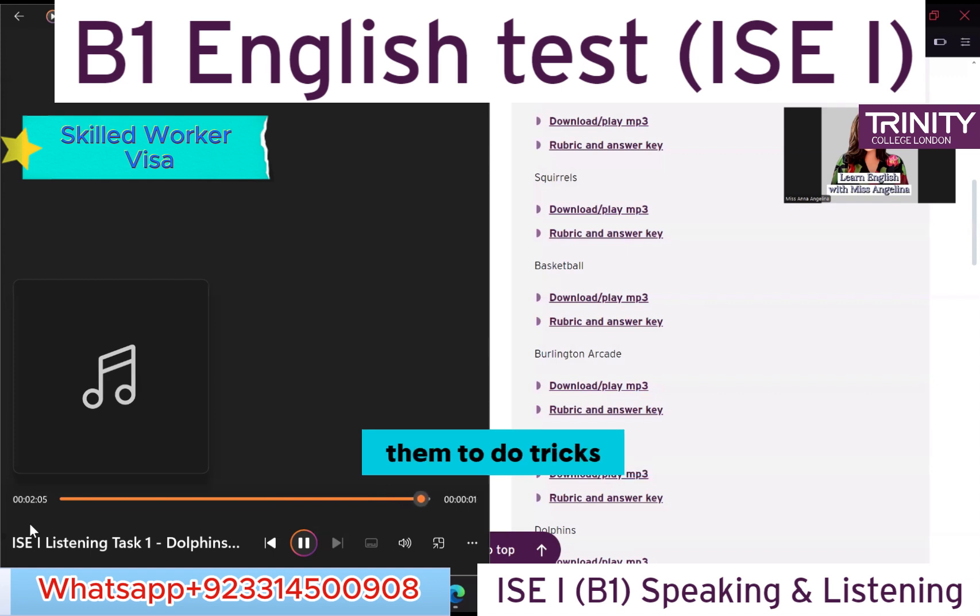Now, where do dolphins live apart from the sea? — In rivers. How long can dolphins stay under the water? — 50 minutes. — 15 minutes, not 50. How do dolphins recognize each other?